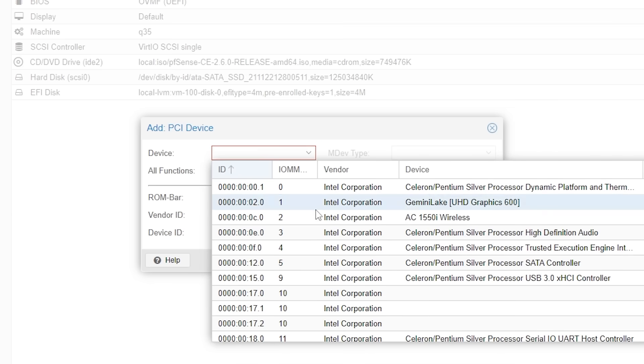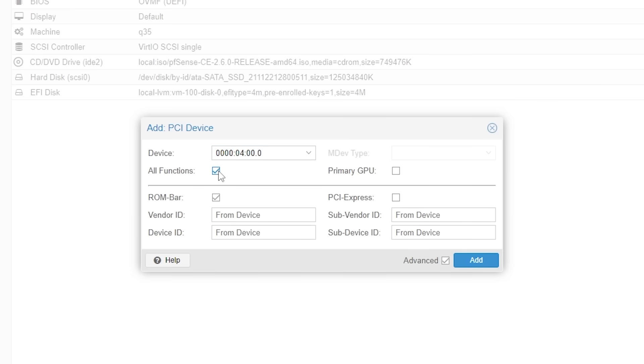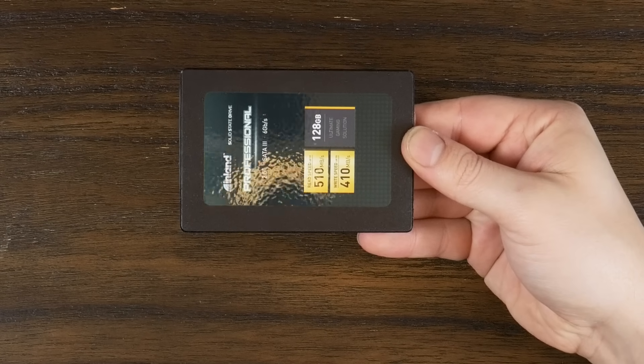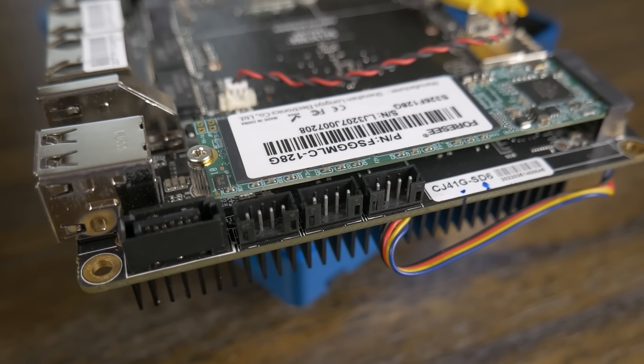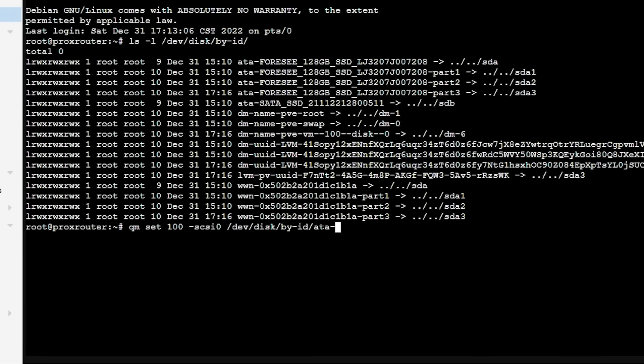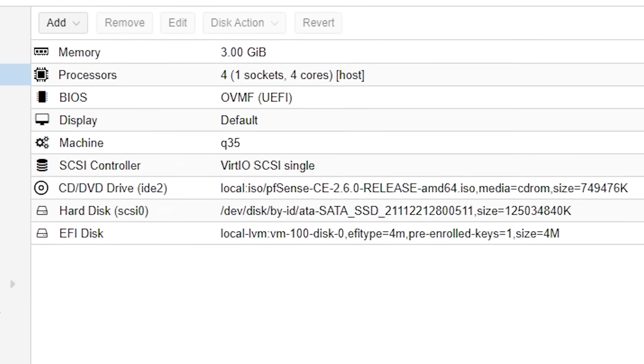Before starting up the VM, I needed to pass through our drive and NICs. The NICs were easy because they're all on individual IOMMU groups, so I just passed through each one, selecting all functions in PCI Express since we're running Q35. Passing the disk through wasn't quite as easy since the SATA controller is used for both the SATA port as well as the SATA M.2 boot drive, so instead of using PCI passthrough, I was able to follow a guide — linked in the description — to pass the disk virtually to the VM, and it worked great.